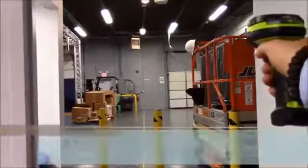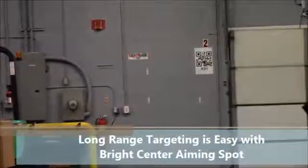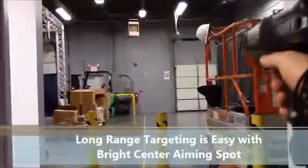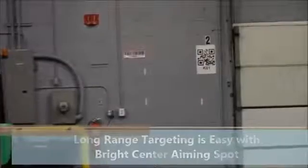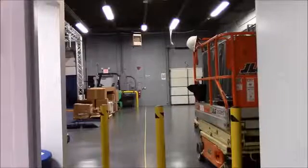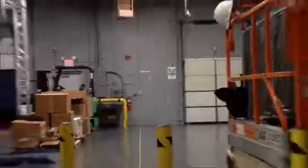Here we go with the DS3600 series — you can see how fast it's scanning at long distances with no problems. Now let's try that same thing with our MC9200, scanning the 1D and the 2D from the same long distance. Now one more time with our TC8000 — all three devices equipped with the same SE4850 extended range imager, all scanning the paper and reflective codes with no problem.